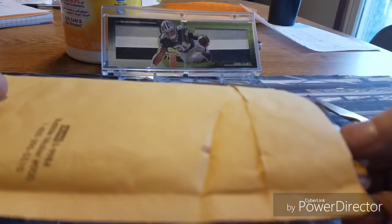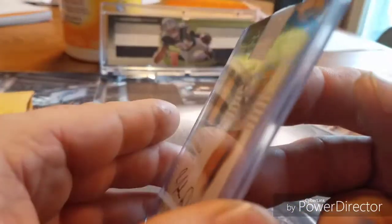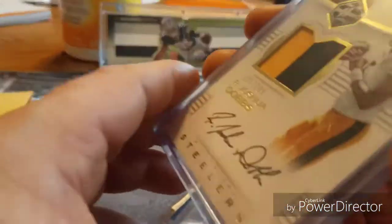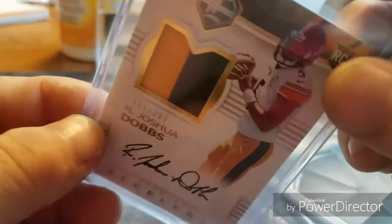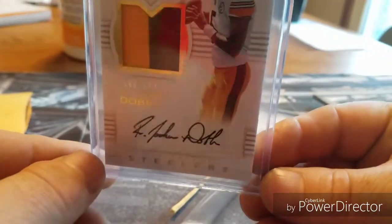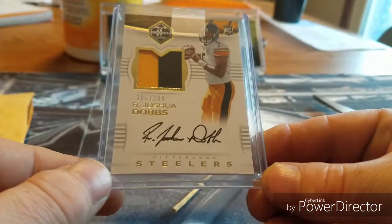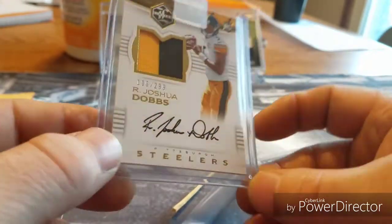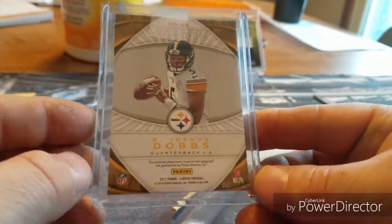Here it is. Boom — oh, that's a thick card. There's a piece of tape on there. It's a Robert Joshua Dobbs on-card autograph rookie card. Very nice.